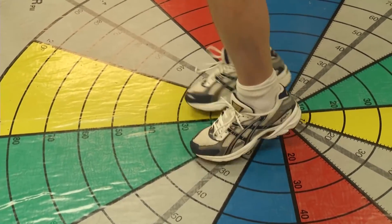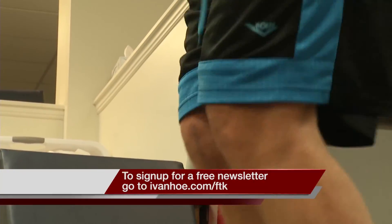Bjorn still has some work to do to get his knee to fully function, but he and Dr. Grumet agree he is well on the way. I'm Marty Salt reporting.